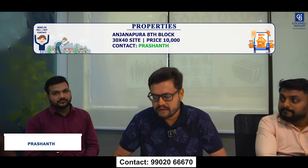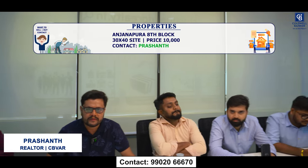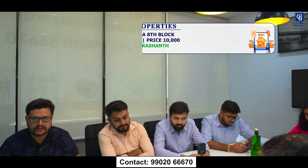This week I am also focusing on Anjanapura 8th Block — a 30x40 site available for sale. Quoted price is ₹10,000. This is a direct owner meeting. If you are interested, please get in touch with me.